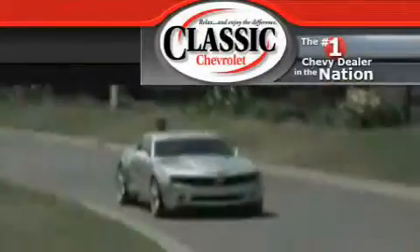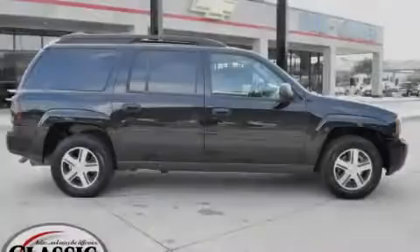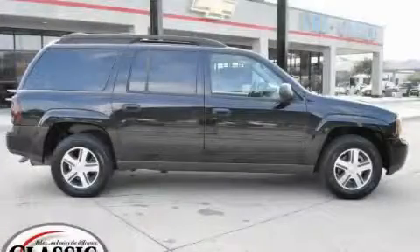Another fine vehicle offered by Classic Chevrolet. This is a 2006 Chevrolet Trailblazer, a big SUV for big fun.